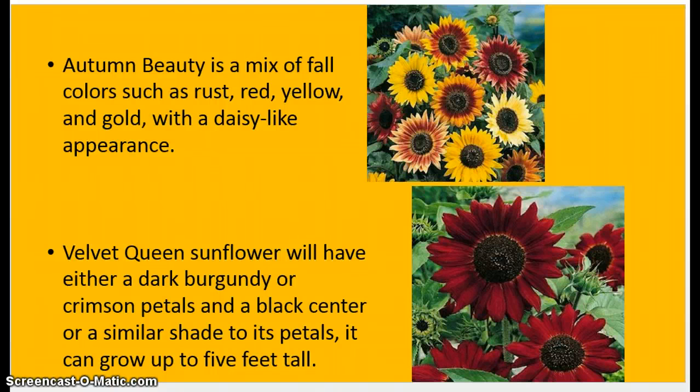A little more detail about the autumn beauty: you see the reds, the golds — it has typically fall-like colors, hence its name, autumn beauty. It does have a more daisy-like appearance, which is why some would think this sunflower is actually a daisy. The velvet queen is more of a burgundy, deeper red color, and the black center is what really makes it unique, as most picture a brown or dark brown center. These do grow up to five feet tall.